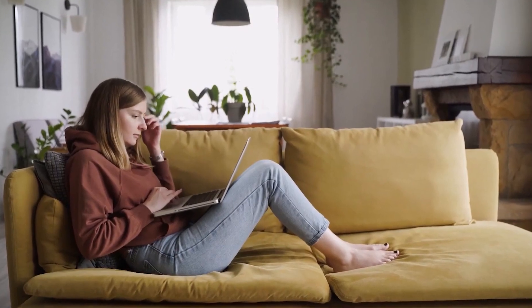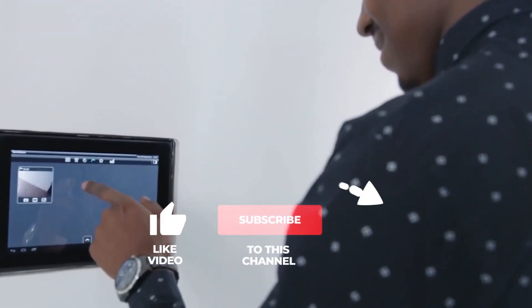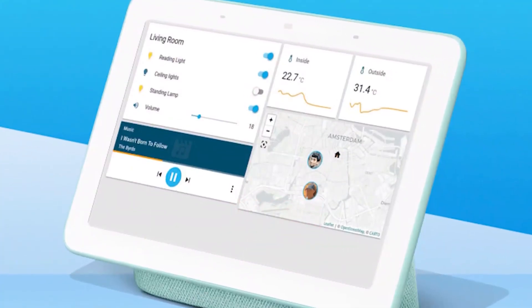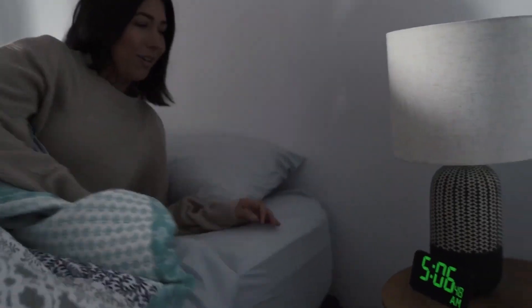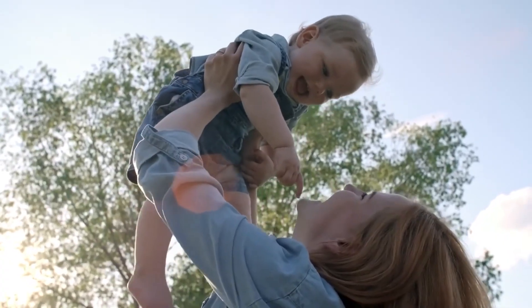That's all for today. If you enjoyed this video and want to see more home automation videos, subscribe and leave a comment saying 'I subscribed' — I will personally reply to your comment. Thanks for watching, and I'll see you in the next one.